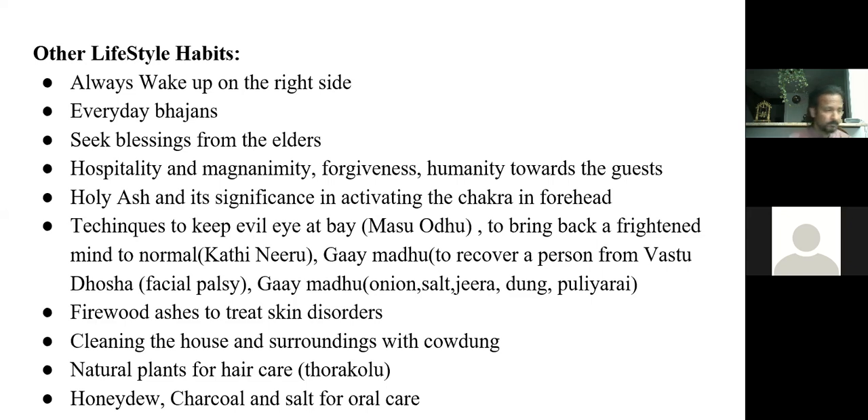Guy madhu is used when the air or vata dosha in the body is imbalanced, causing a facial palsy-like condition. They give the person a mixture of onion, salt, a little jeera, a little cow dung, and a medicinal plant called puliaric to eat and swallow, helping them quickly recover. Firewood ashes were used to treat skin disorders like herpes, and cleaning the cow houses with cow dung is done every day. Natural plants were used for hair care and charcoal, salt, and honeydew for oral care.